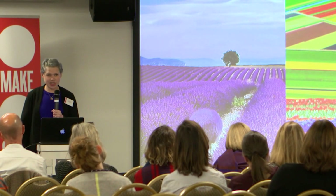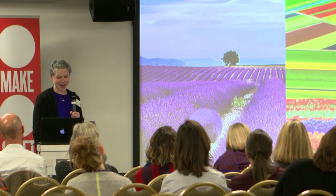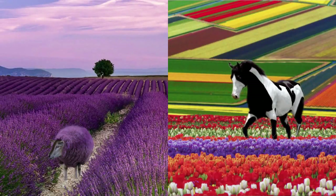So these are some experiments that I did, just imagining what it would be like to not preserve animals as artifacts of a wilderness that doesn't exist anymore, and instead evolving them to live in the world that we're creating. So this is a sheep on a lavender farm, and a horse on a tulip farm.